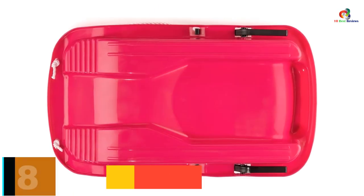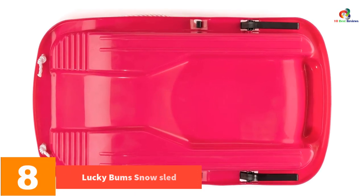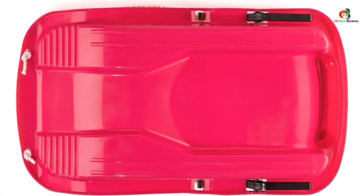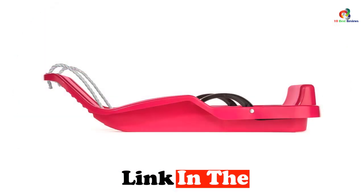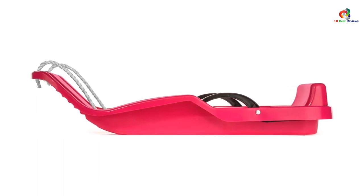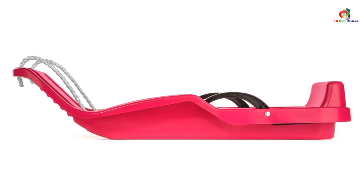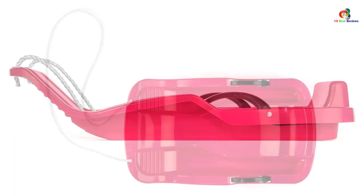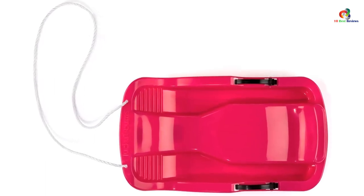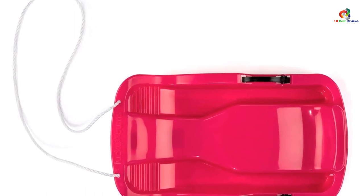At number 8, we have the Lucky Bums Snow Sled. This toboggan is a budget-friendly choice that comes in several fun colors. The saucer has a 25-inch length and is a perfect choice for children, available in 6 different colors. The design is quite durable, but only one person can use it at a time. Crafted from plastic, it is lightweight and easy to carry around. It is quite cost-effective, although it might not work in all kinds of snow — if your area has light and powdery snow, this might not be a good option.